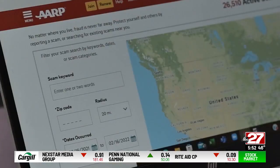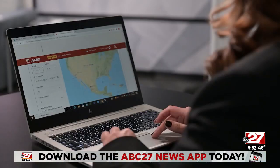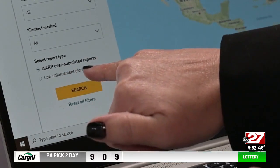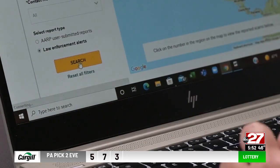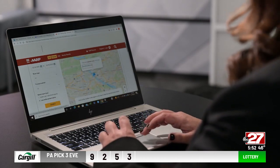You can look for scams that are in your area, and this is how you do that. Over on the left you can put in a scam keyword and a zip code. We're going to keep this pretty broad, so I'm just going to put in a Harrisburg zip code. You can do AARP user submitted reports or law enforcement alerts. Let's start with law enforcement alerts — click on that, hit search, and you see here on the map in the Harrisburg area there are three alerts that have been issued by law enforcement.